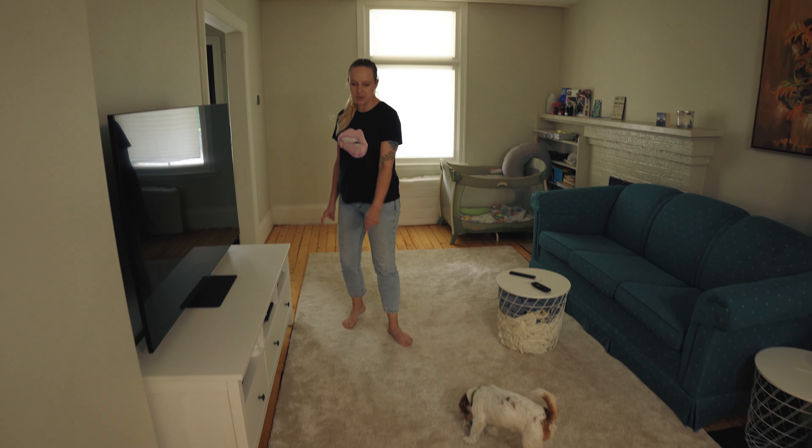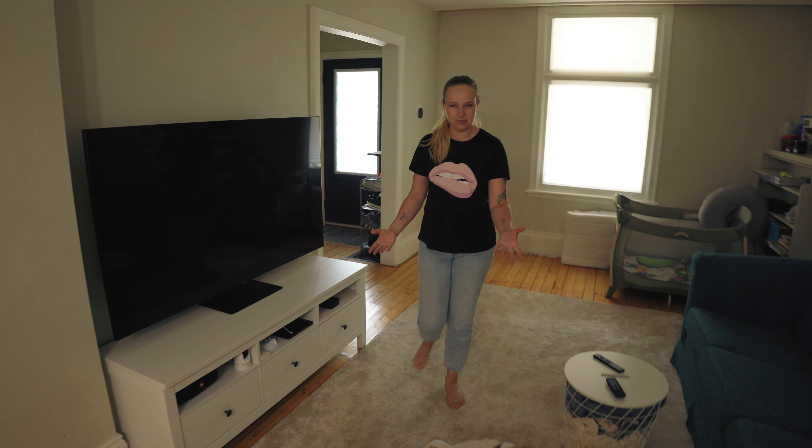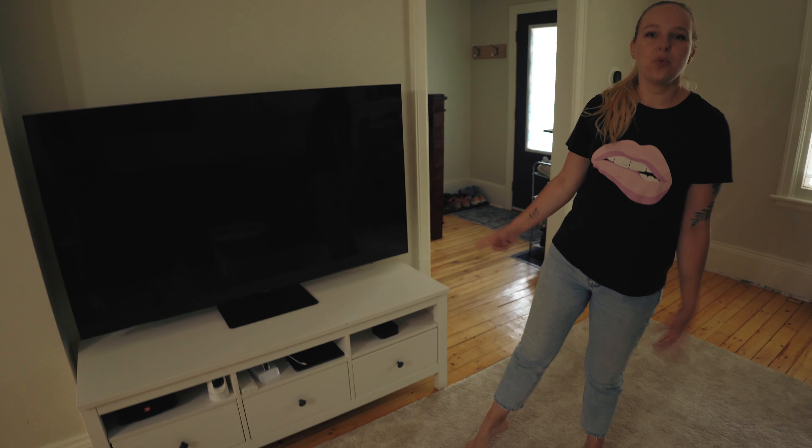This rug we bought at IKEA — it was a customer return. This TV stand is also IKEA secondhand. We love IKEA. You probably have questions about the huge TV. Because we saved so much money buying secondhand furniture and secondhand everything, we could afford a huge TV. We also want to say a huge thank you to everyone who used our wishlist and bought us Amazon gift cards — we saved them and used them all to buy this TV, which covered like a quarter of the price.